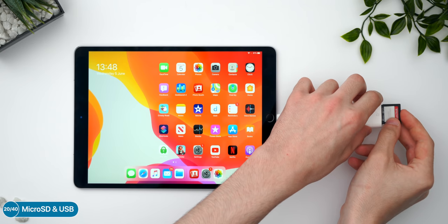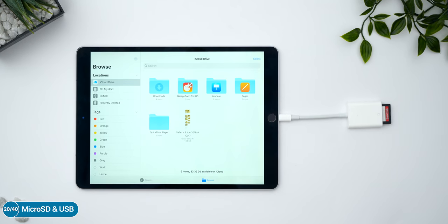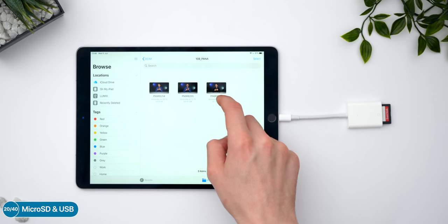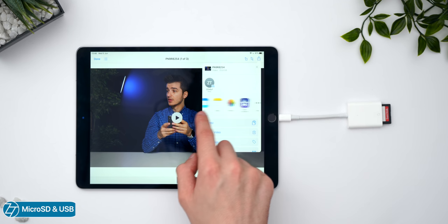MicroSD cards and USB drives are now natively supported on the iPad in iOS 13. What's even better is that you can now select which app you want to open files into — for example, if you transfer footage from a camera to the iPad, instead of it going to the Photos app, you can have it transferred directly to Lightroom.